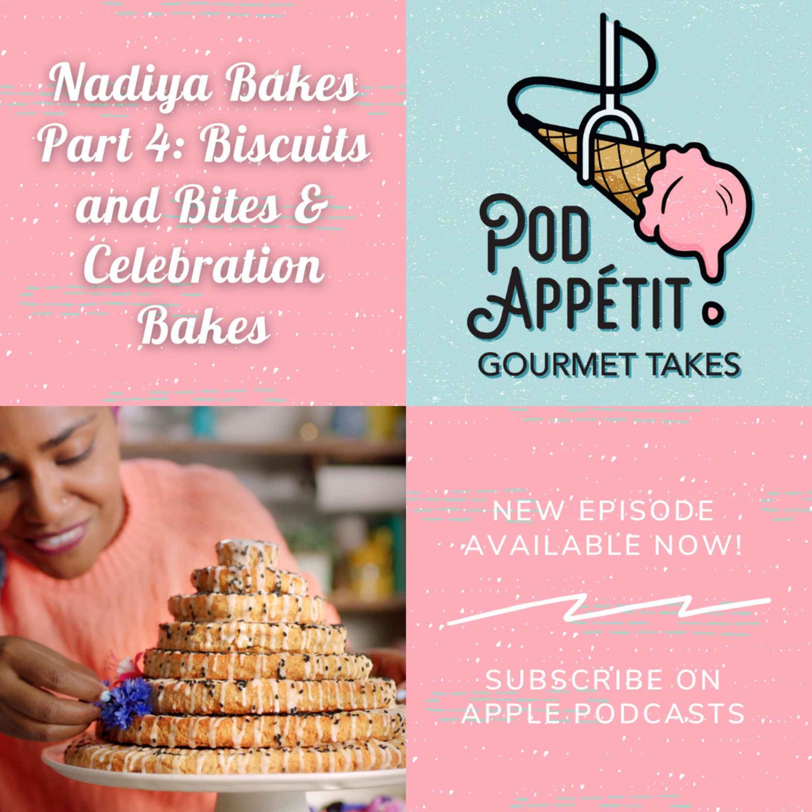At that same grocery store, I also found a tube of sun-dried tomato polenta, and that was really, really yummy. I cooked up some slices in a pan and served it with fresh basil, mozzarella, and tomatoes, and it was really good. They had sun-dried tomato and Italian herb flavors. I only tried the sun-dried tomato — I love it.